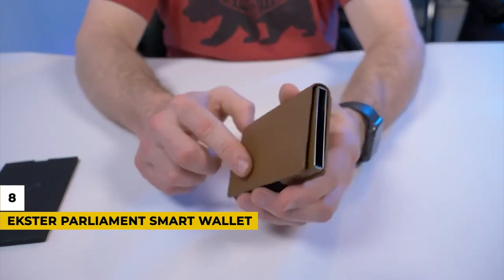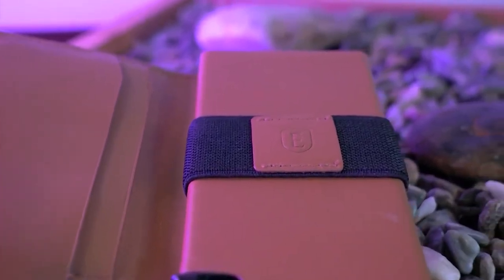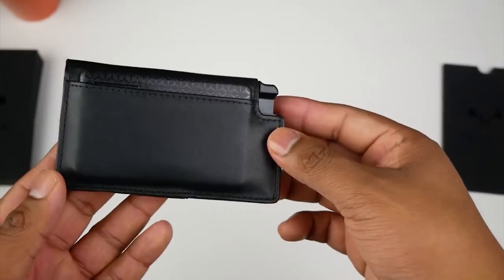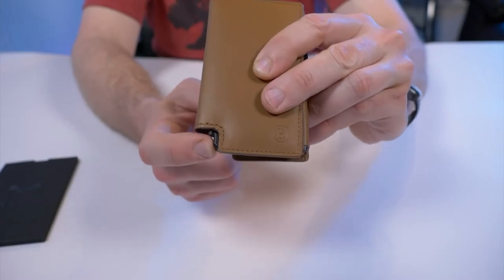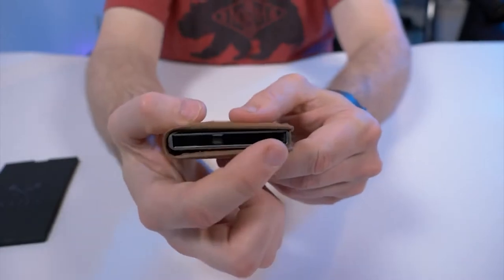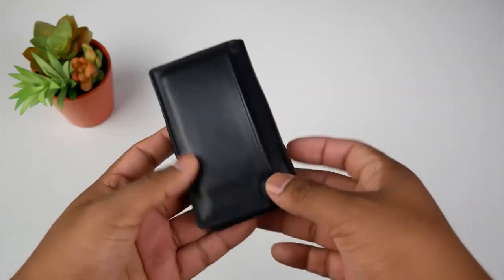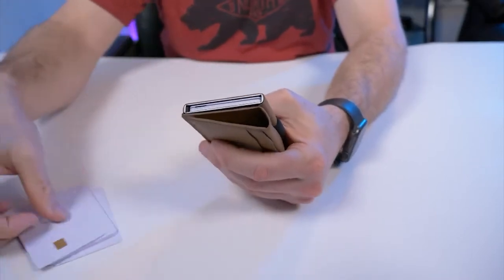Number 8: Extra Parliament Smart Wallet. Here's a gadget you may not have known you needed. The Extra Parliament is a smart bifold wallet with RFID coating to protect against identity theft, and a patented mechanism that ejects cards from its aluminum storage pocket with the press of a button. It has space for at least 10 cards, as well as a strap for carrying cash and receipts. Extra has crafted the wallet from high-quality leather in a multitude of colors, and an optional Bluetooth tracker is also available — ultra-thin, with a range of 200 feet, powered by light so it never needs a battery.